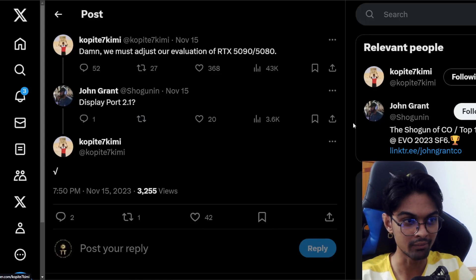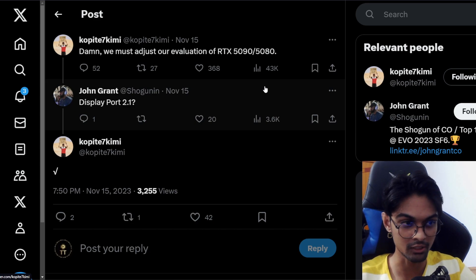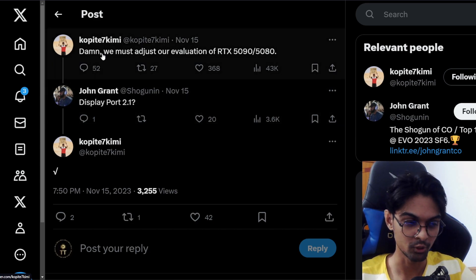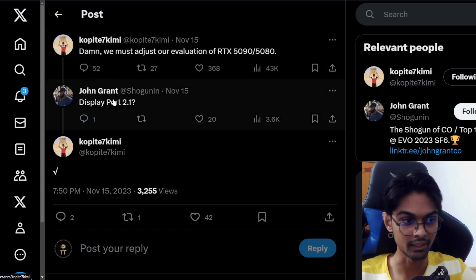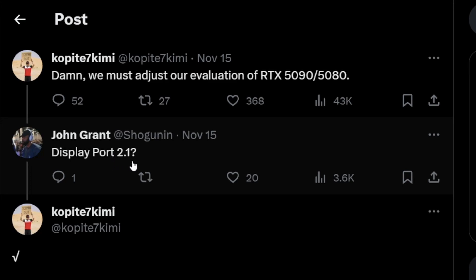First, we have Kopite7kimi, who has replied to a person here named John Grant. As you can see, it mentions DisplayPort 2.1. Let's look into what he's talking about - the follow-up question is about DisplayPort 2.1, and he confirms yes, that would be supporting DisplayPort 2.1.